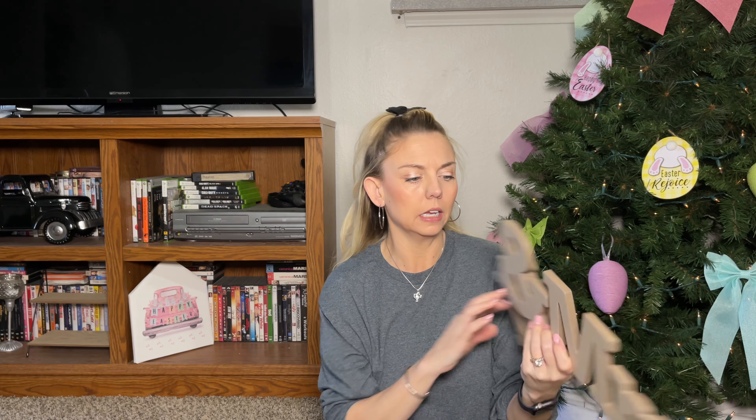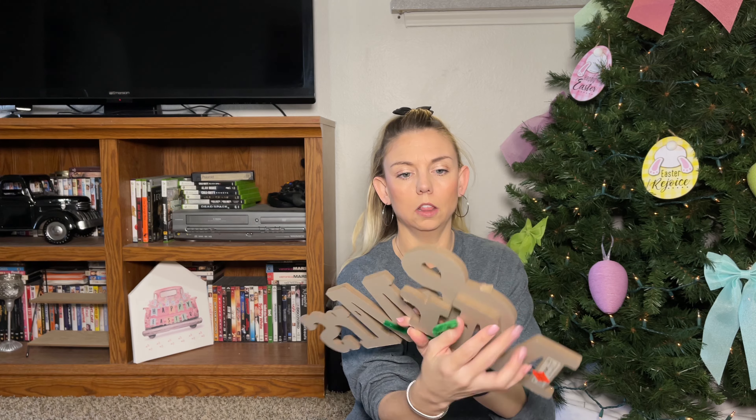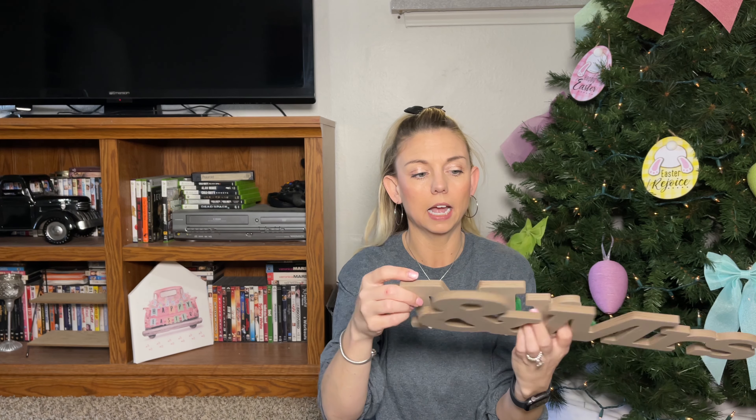This item was in the clearance — I paid $1.50 for it, originally $5.99. It says Mr. and Mrs., and the reason it was discounted is because the 'Mister' fell off. It goes right there — it's attached — but luckily I have a whole bunch of glue and I'm going to decorate it for our wedding.